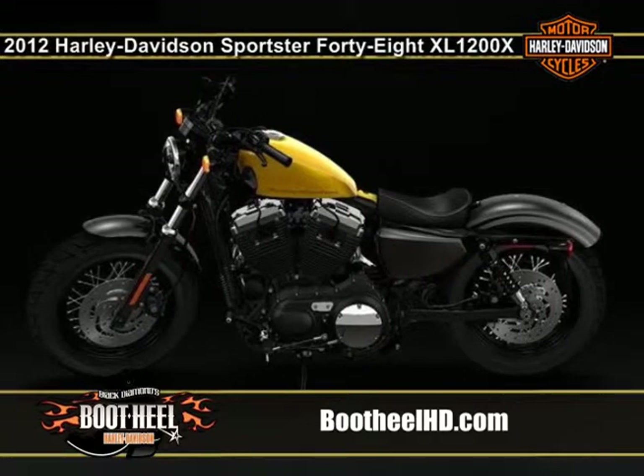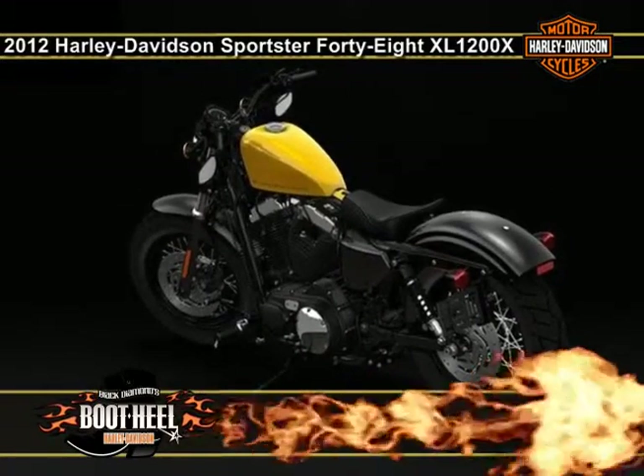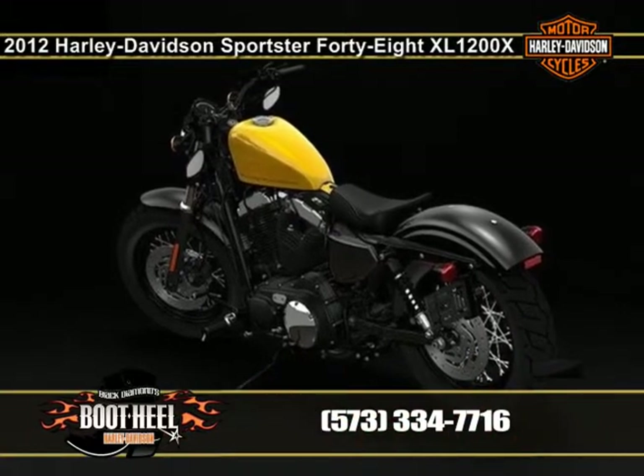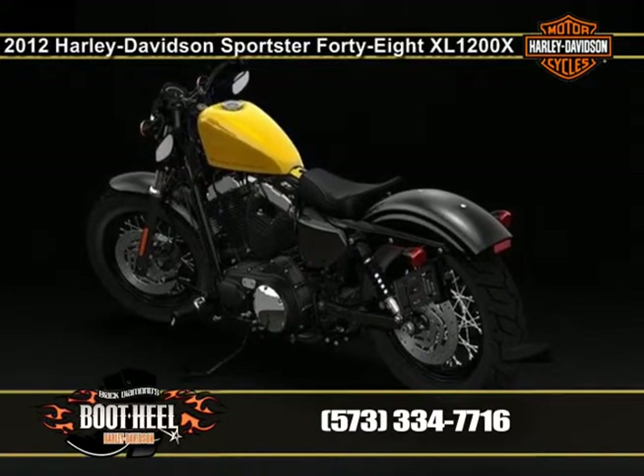The front end of the bike looks beefy with its fat MT90 tire. The Harley Sportster 48 look is enhanced with a lowered front and rear suspension and a low seat height, giving you a serious looking motorcycle with an approachable riding stance.